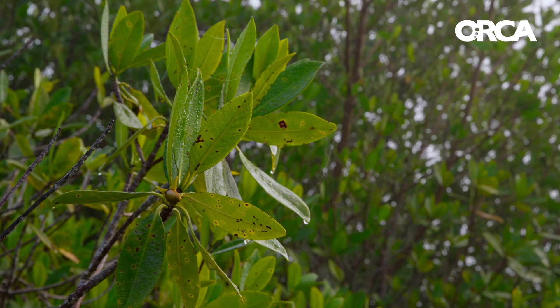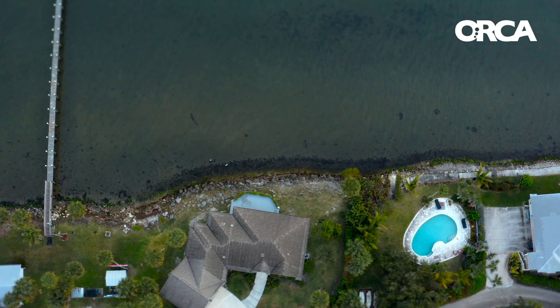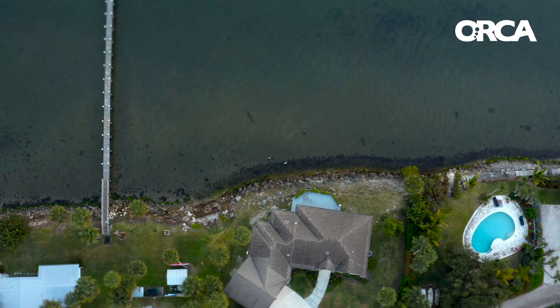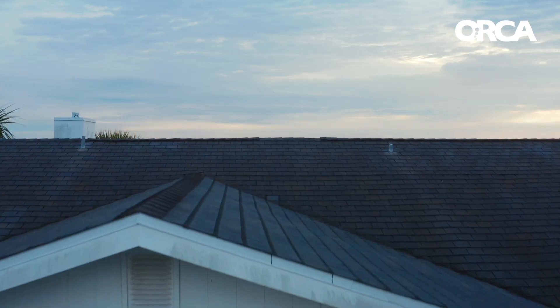Naturally, these areas have living plants along the edges. So when we displace those plants to put down our homes or other things, the best thing for us to do is to say, okay, now that I've built my home, let's mitigate the damage and replace it with something that is living.